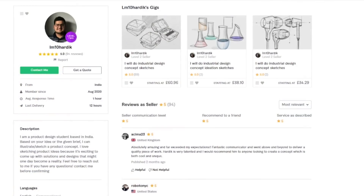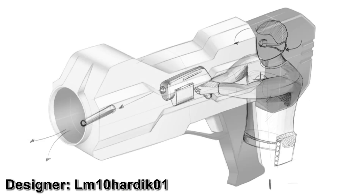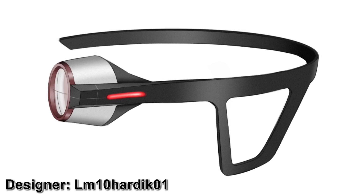And number three — this one seemed like it was the most challenging to make in real life — it's a smart blaster that allows you to steer the projectile once you've fired it by moving your head around, and there's a headset with a sight on everything.